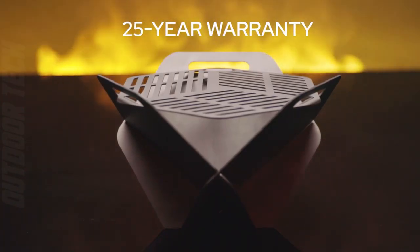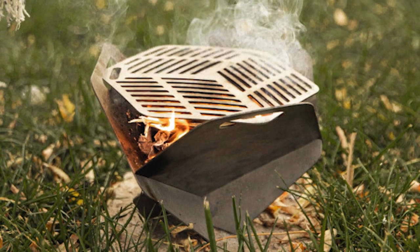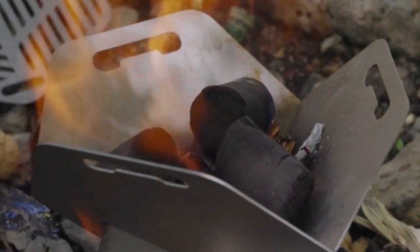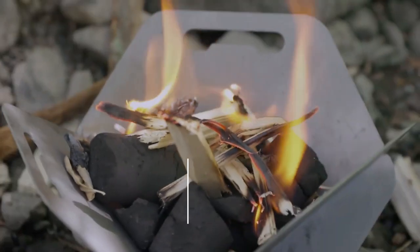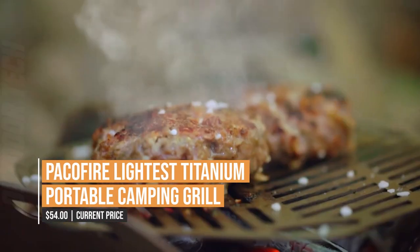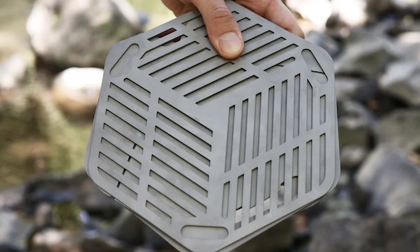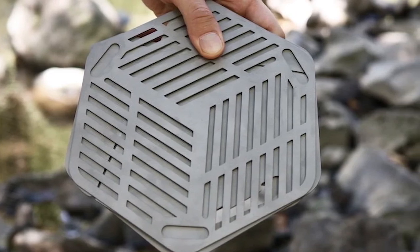Its strong and resilient design guarantees that it can resist even the harshest outdoor circumstances, and its simple-to-clean layout makes maintenance a breeze. Why not use the PAKOFIRE LITES TITANIUM PORTABLE CAMPING GRILL to enhance your outdoor cooking game? Each and everyone who enjoys camping or outdoor cooking must have this equipment because of its unrivalled combination of portability, performance and longevity.